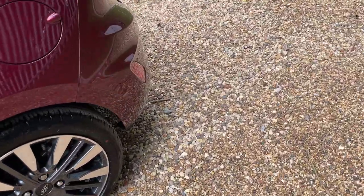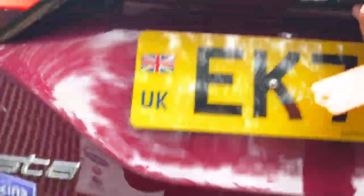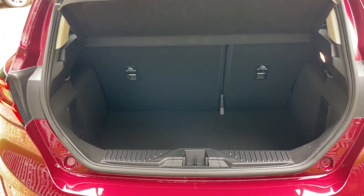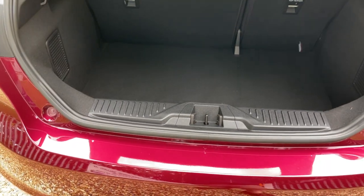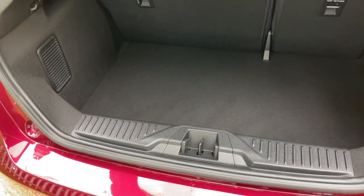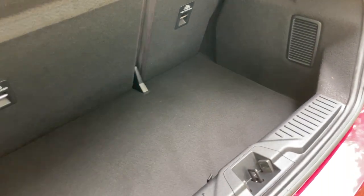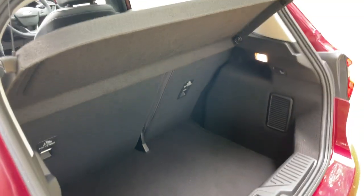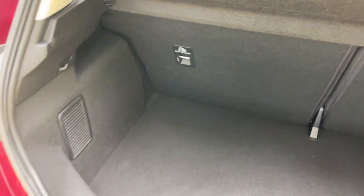Now we can open up the boot — the tailgate, whatever you'd like to call it — and have a look inside. This one comes with a tyre sealant kit and compressor to keep you going. Spare wheels are available for this model if required. We have a surprisingly large volume rear boot — quite deep and quite high — so you'll be surprised how much you can get in the rear of this vehicle.